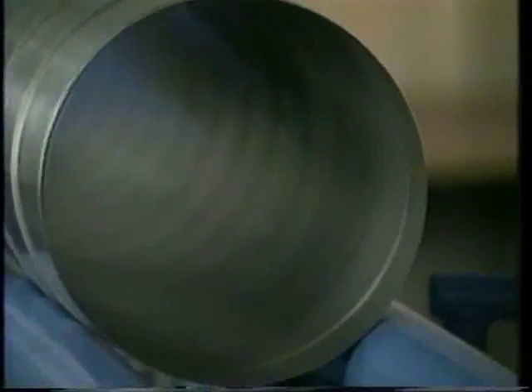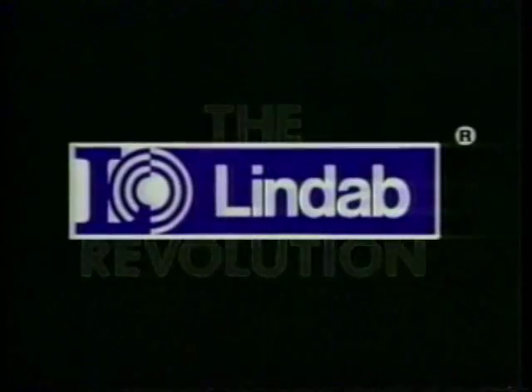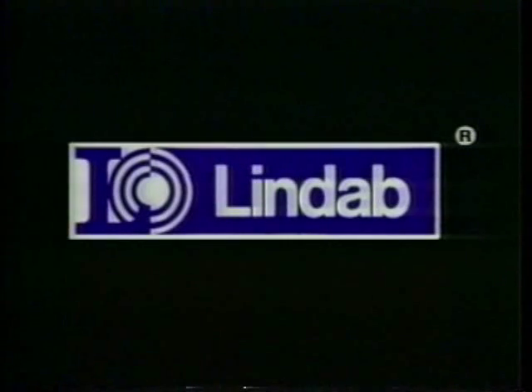The SpiroSafe duct system will make your duct installation easier, make your duct system perform better, and it will look great. Join the round revolution — the SpiroSafe.